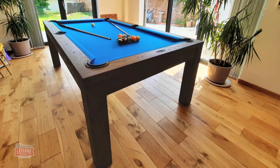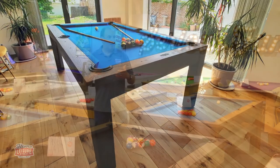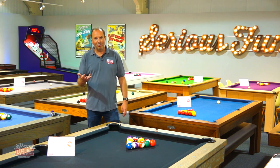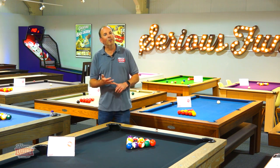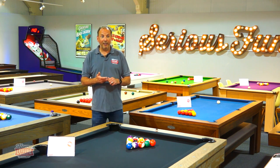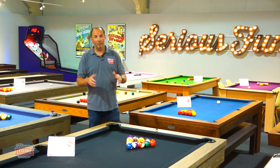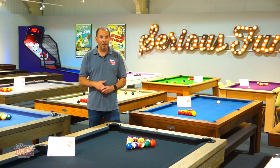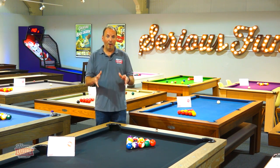Also, people have got more disposable income than they've ever had before because they're not going out. You can't go on holiday — it's very hard, and if you do you're probably going to get stranded somewhere and have to quarantine when you come home. So people have got more money in their bank account. A lot of people always wanted a pool table, and this has afforded them the opportunity to make the space and buy one.